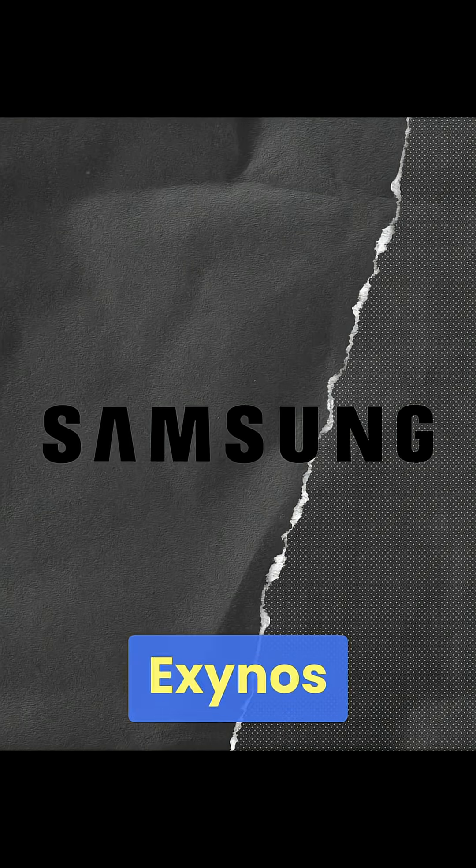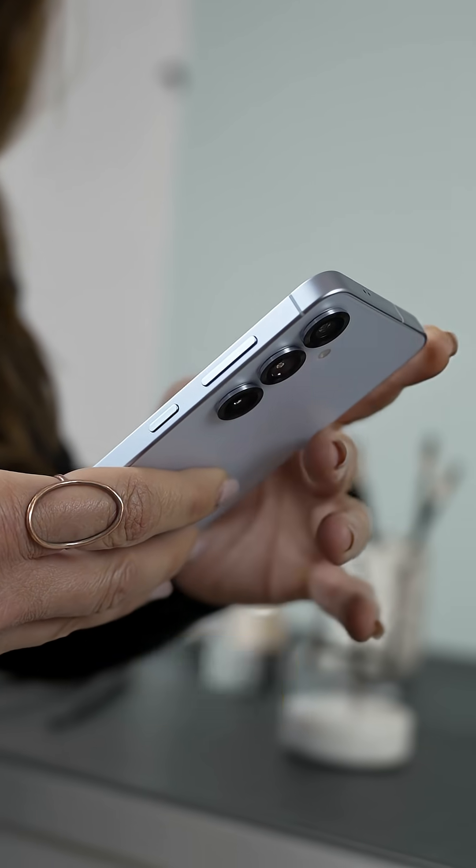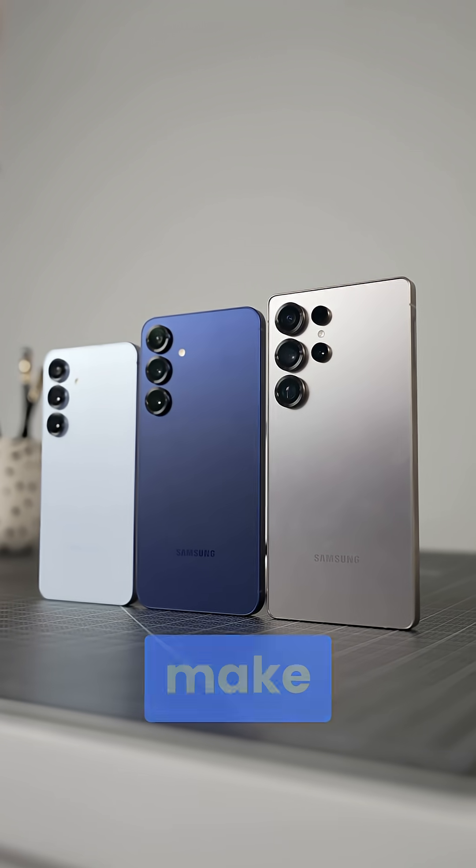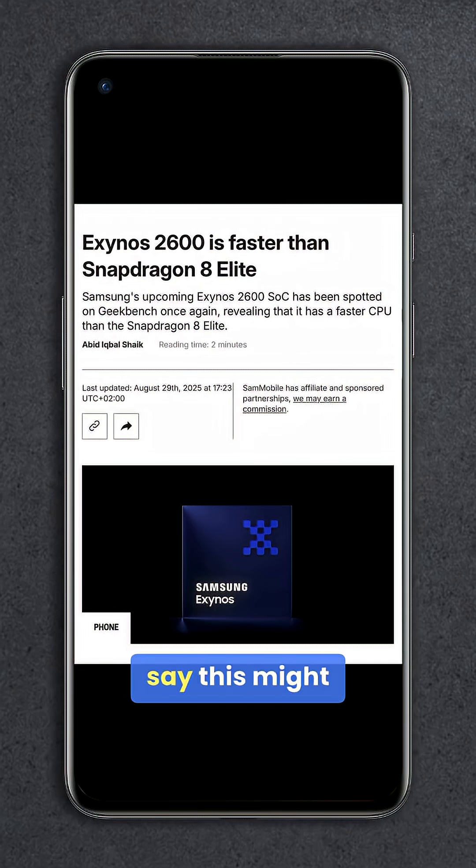It seems Samsung finally figured out Exynos chips for the Galaxy S26 series, sort of. If Samsung's plans for the Galaxy S26 series are to make a full jump to Exynos, let's just say this might be the first year where that's actually a good idea.